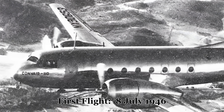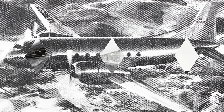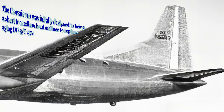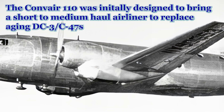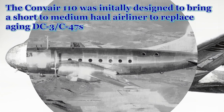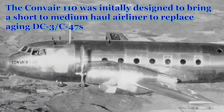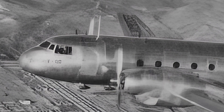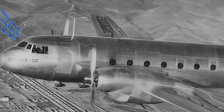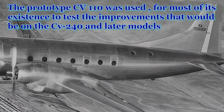The Convair 110 — a name perhaps not as instantly recognizable as some of its contemporaries — yet this aircraft played a crucial role in the evolution of regional air travel. Born from the ambitious post-war vision of Consolidated Vultee Aircraft, the forerunner of Convair, the 110 represented a step towards more efficient and comfortable short-to-medium-haul flights. Though only a prototype was built and its service life was somewhat limited, mostly to testing for the Convair 240, the Convair 110's story is a fascinating glimpse into the challenges and innovations of early commercial aviation.